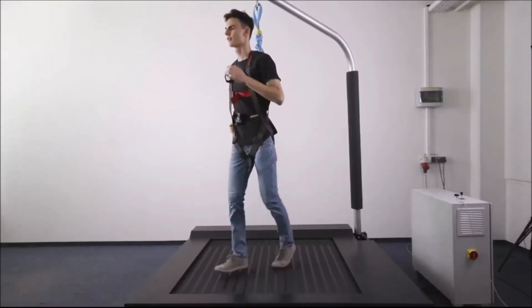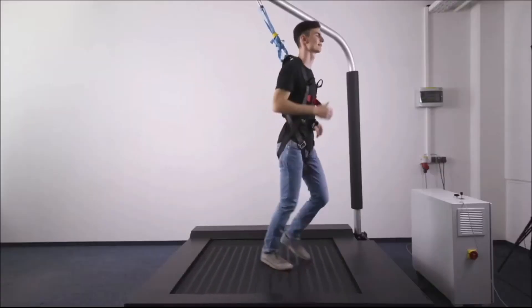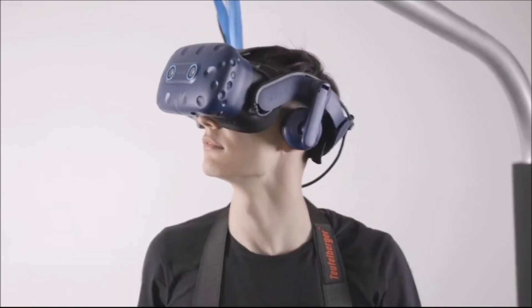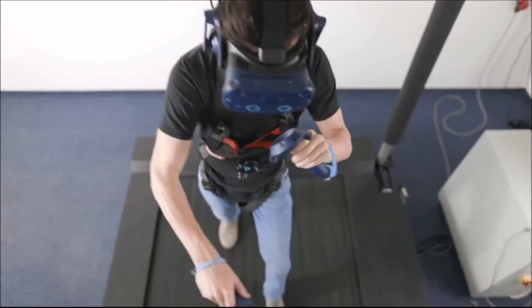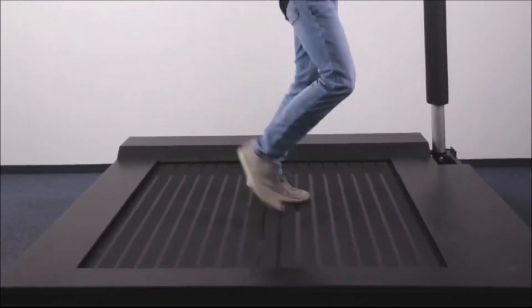Now these kinds of VR treadmills tend to cost upwards of $2,000, but my goal is to make an omnidirectional treadmill that is available for consumers for under $1,000, and I hope you will join me in this journey to create this amazing omnidirectional treadmill. Thank you for watching.